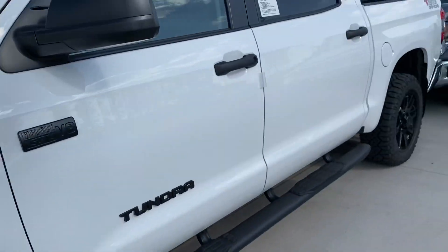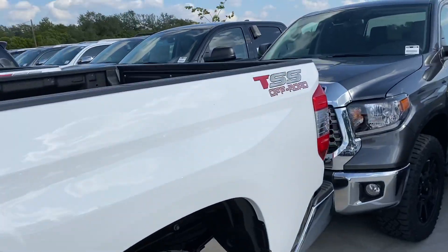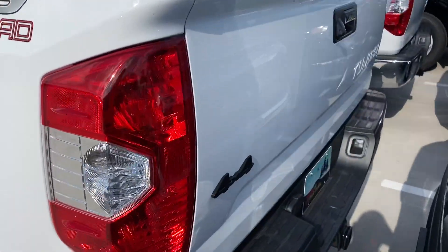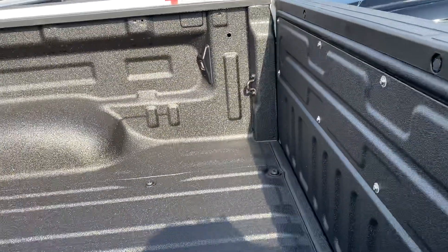Nice tread on it for off-roading. You've got the TSS Off-Road decal in the back, 4x4, and you have the spray-on bed liner through Gulf State Toyota.